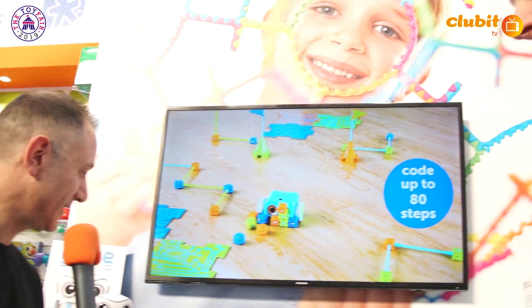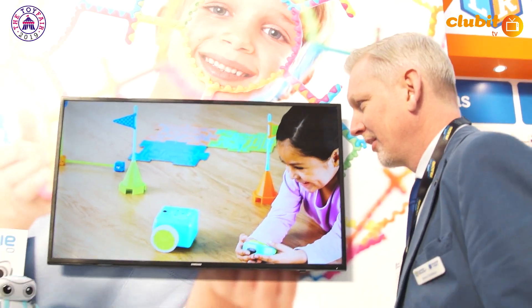Hi, still reporting from Toy Fair 2019 and we've come to the Learning Resources stand where we've got some really exciting stuff. Robots seem to be everywhere this year. Simon, nice of you to join us. Tell me about this little robot that you've got here.